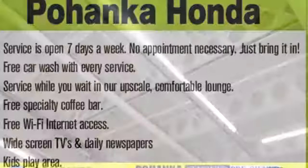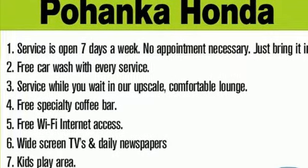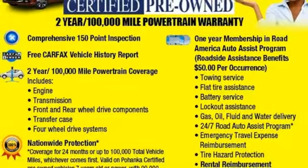10 standard airbags, power front seats, and high-intensity discharge headlamps keep you comfortable and in control every moment. Your exit ramp from the mundane awaits. Take this Lexus for a test drive.